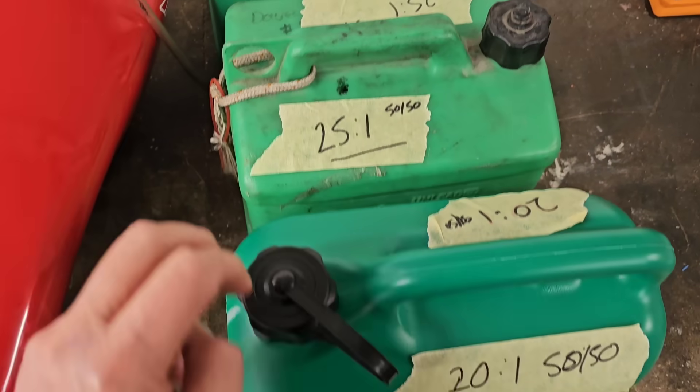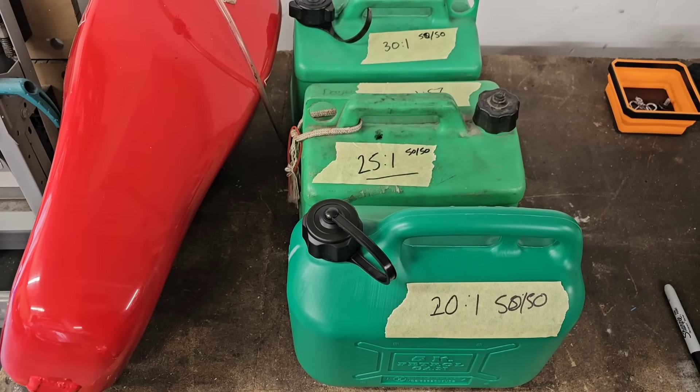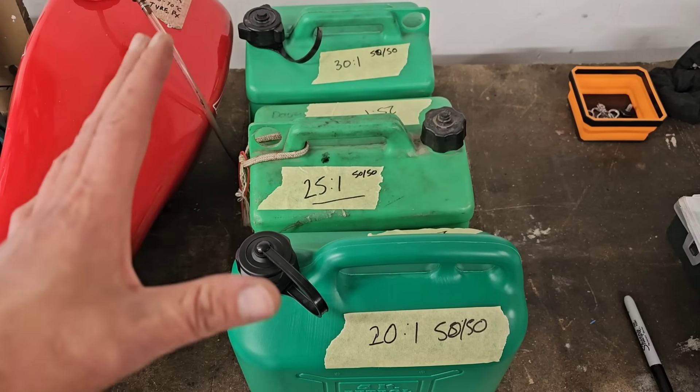So I've got 30:1, 25:1, and 20:1, all made with fresh super unleaded. I am using existing av-gas but it's from the same batch, so it's as consistent as I can get for this test. As you put more oil into the fuel it displaces some of the fuel, so in theory with more oil you'd need a bigger jet to maintain the same air-fuel ratio. I'm going to use the AFR sensor during the dyno runs to see whether the air-fuel ratio actually changes as I add more oil.